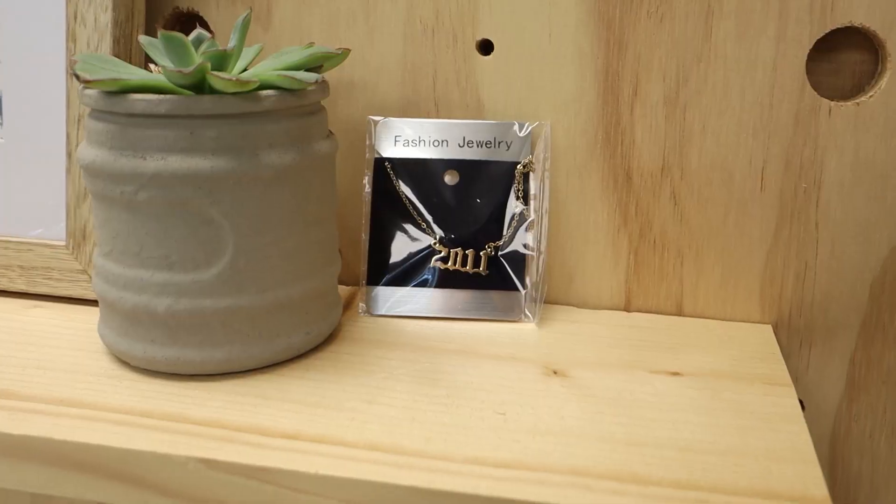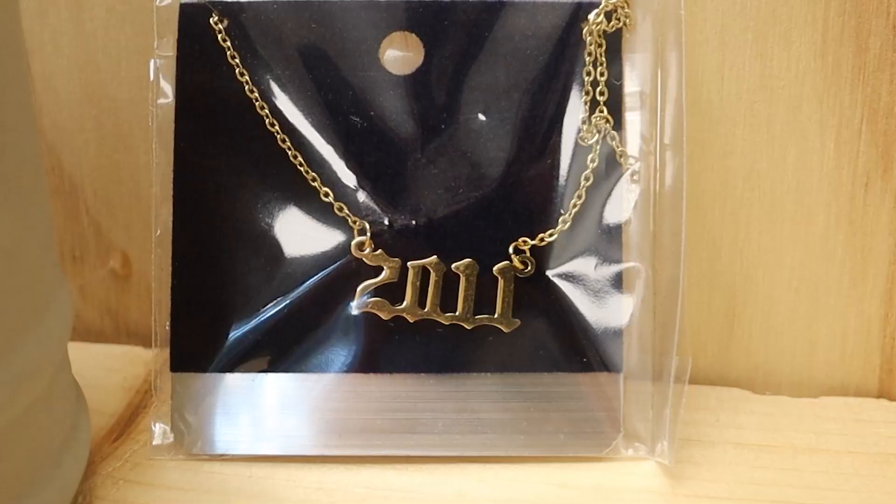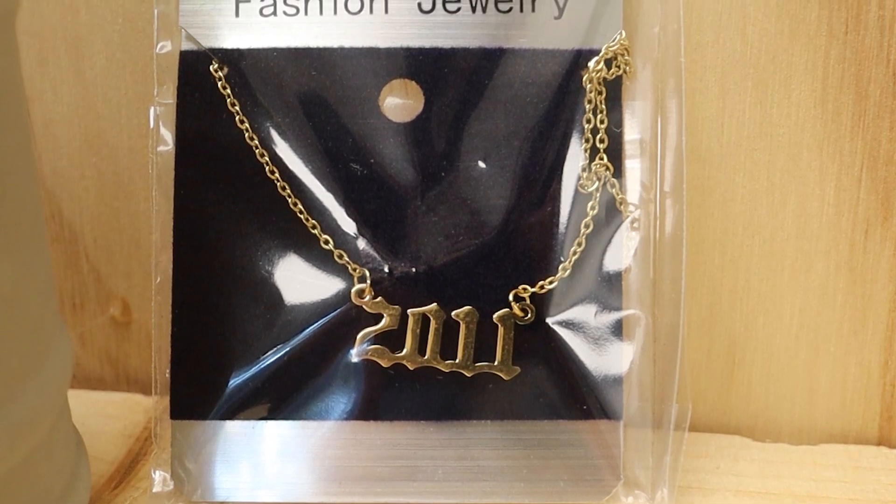Another great option for the holidays is giving jewelry. One of the necklaces I wanted to show you is a birth year necklace — this is kind of an updated version of doing an initial necklace. You basically get your teenager's birth year on a necklace. The one I have is really cute and I know my daughter is just going to love it this year.